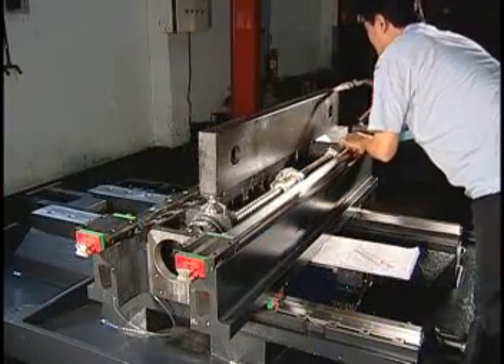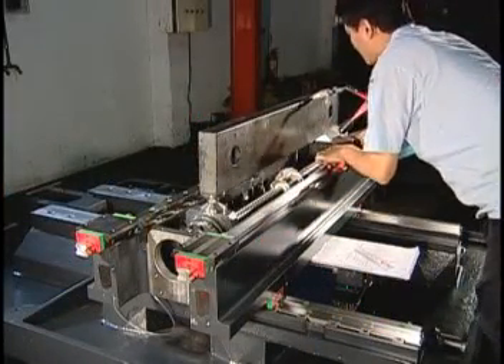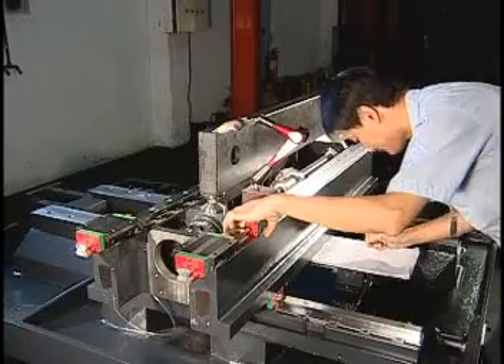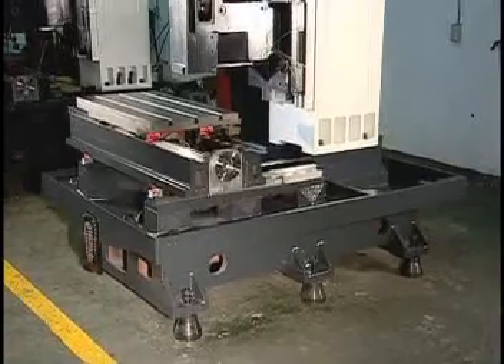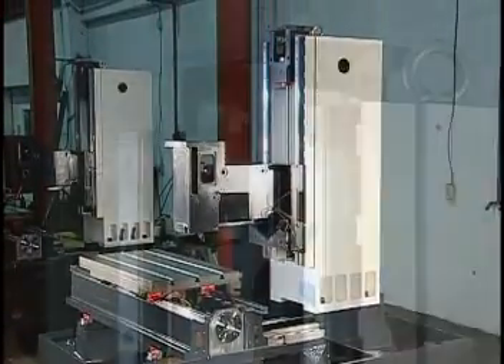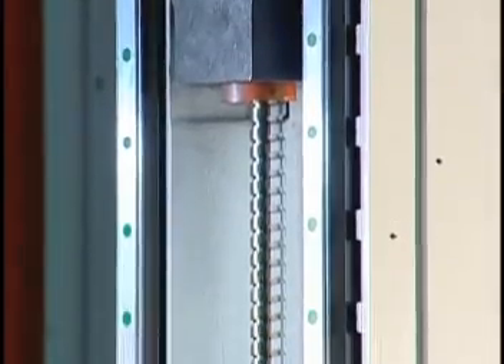The brand new A-Series machine structure is computer analyzed for rigidity, ensuring optimal cutting and positioning performance. We achieve the highest rigidity and precision by incorporating C3 high-precision ball screws and heavy-duty linear guideways.